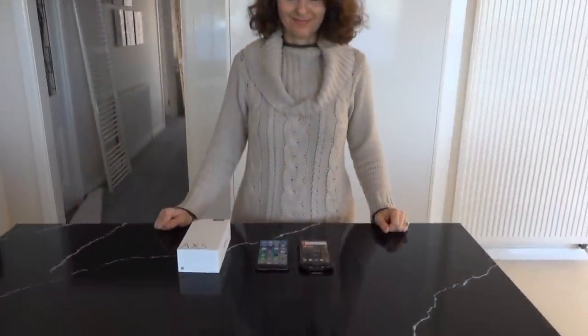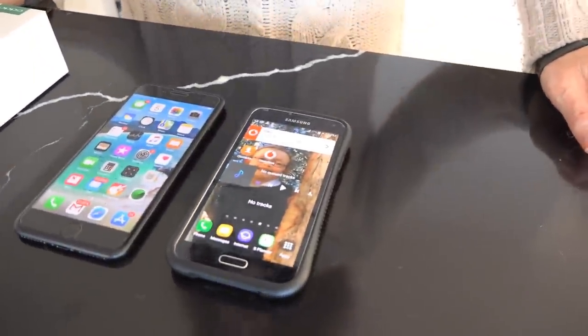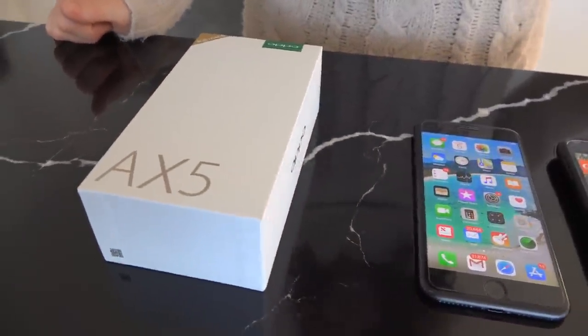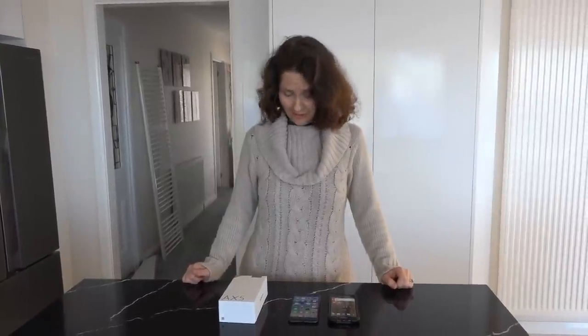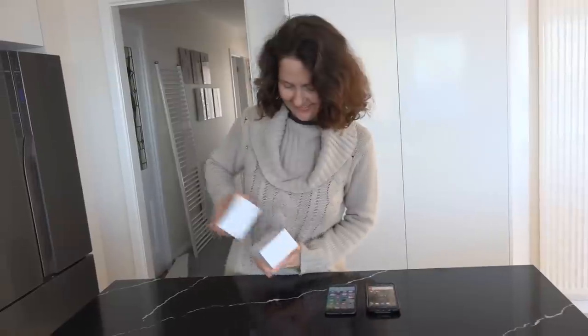So here we are. We've got Dad's old phone here, which is the Samsung Galaxy S5, and the next phone is my phone, the iPhone 7 Plus. Dad is upgrading his phone to the Oppo AX5, which is basically a phone that really focuses on strong battery life. I've never heard of an Oppo before. Well the thing about the Oppo that I'm mainly worried about is unfortunately...